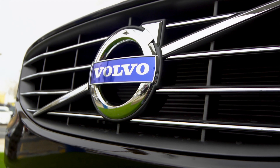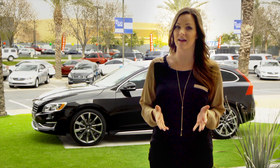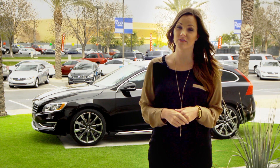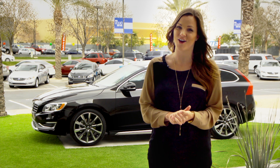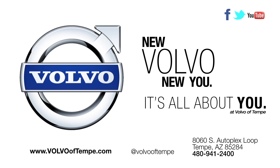Trust us, this car knows what it's doing. As you can see, Volvo didn't just bring the wagon back — they reintroduced it with a brand new sporty flair. Come down to Volvo of Tempe to see it for yourself, or visit us online at VolvoofTempe.com.